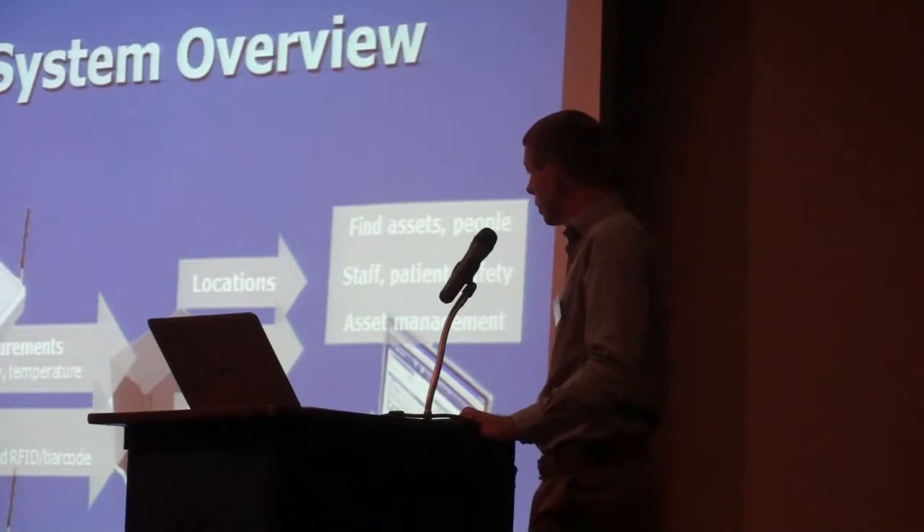With the system we purchased there are four different types of tags. You've got your asset tag, which can be used for medical devices. We've got a patient tag which we can tag patients with. We've got staff badges which can be used in security to replace your standard staff badge. And we've also got temperature and humidity tags.